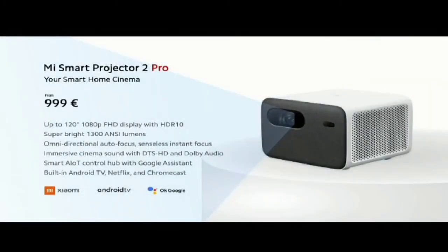Mi Smart Projector 2 Pro — your smart home cinema — is going to be available soon from just 999 euros, with early bird pricing starting from just 899 euros. Be sure to stay tuned to your local social media channels for more information.